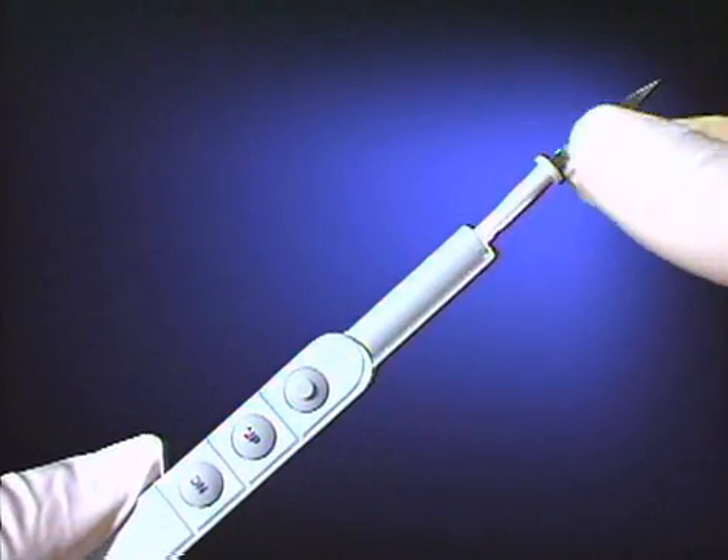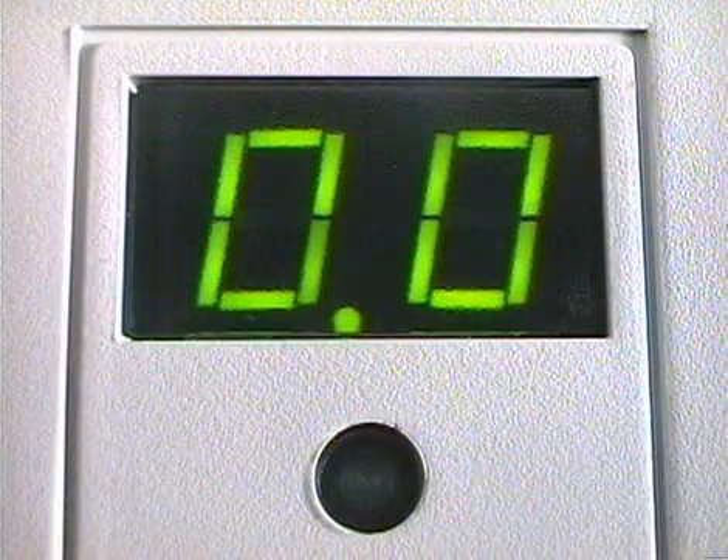The disposable electrodes are designed for use in the Hyfercator and provide a convenient way of avoiding contamination. On all procedures, the power settings should be as low as possible to achieve the desired effect without excessive tissue destruction. While higher power settings may appear to work more quickly, they may actually produce less efficient electrodesiccation and electrocoagulation by charring the tissue, which interferes with further electrodesiccation and destruction. In addition, a thick eschar that results from an excessively high power setting may be prone to dislodge and bleed. Now, let's look at the Hyfercator Plus in action.